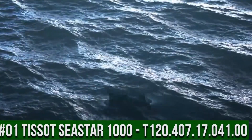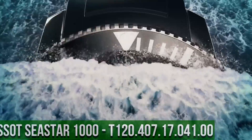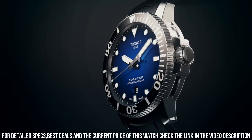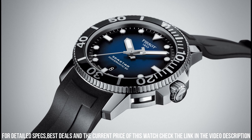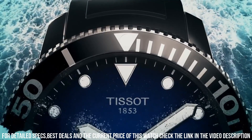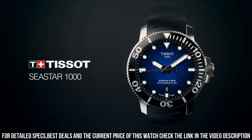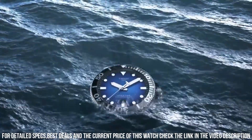Number 1: Tissot T-Touch Expert Solar C-Star 1000, reference T120.407.17.041.00. Item shape: Round. Dial window material type: Synthetic sapphire. Display type: Analog. Clasp: Tang buckle. Case material: Stainless steel. Case diameter: 13 mm. Case thickness: 13 mm. Band material: Rubber. Band width: 16 mm. Band color: Black. Dial color: Blue gradient. Bezel material: Stainless steel. Bezel function: Unidirectional. Calendar: Date.